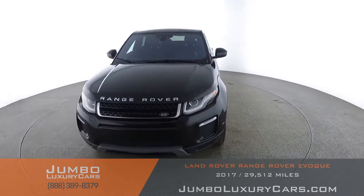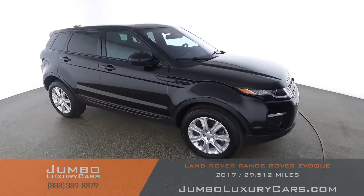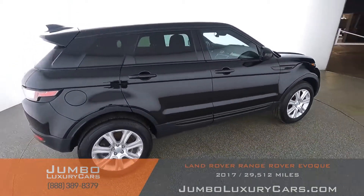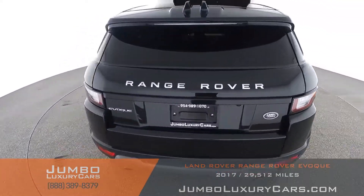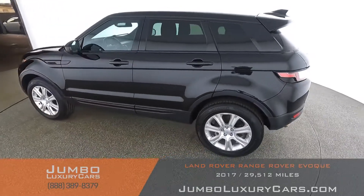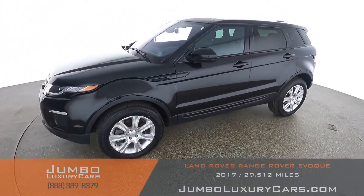Hello and welcome to Jumbo Luxury Cars. Here is your 2017 Range Rover Evoque. The stock number for this vehicle is 8910, and it currently has 29,512 miles. Our goal here at Jumbo Luxury Cars is to give you the most transparent buying process, showing you a detailed video of any damages, scratches, dents, or anything else you should know about this vehicle.